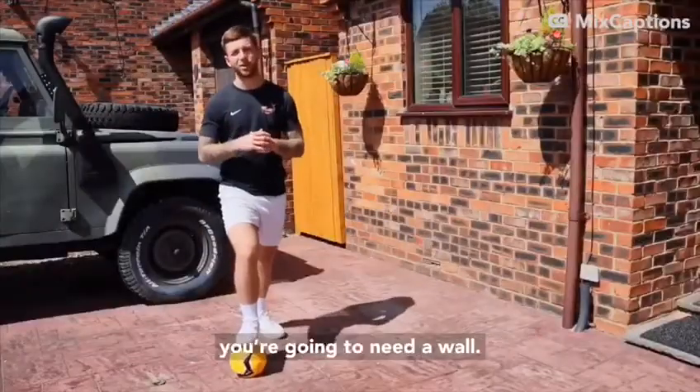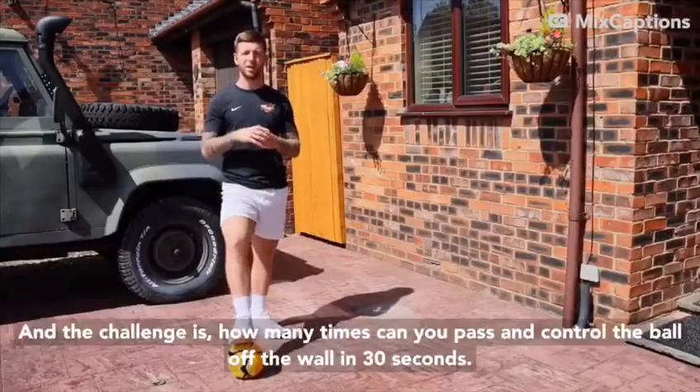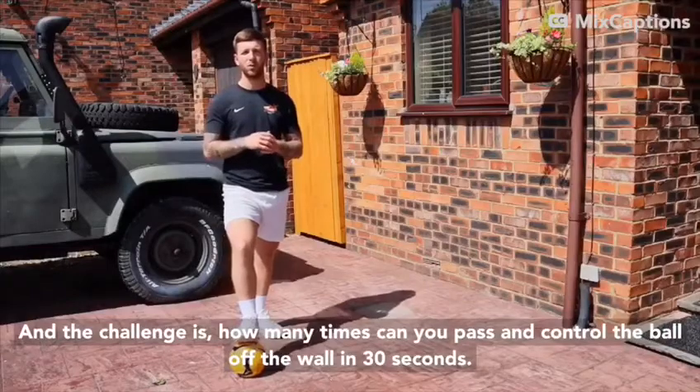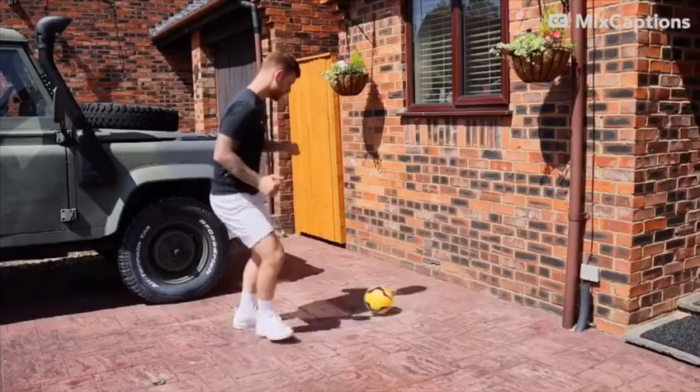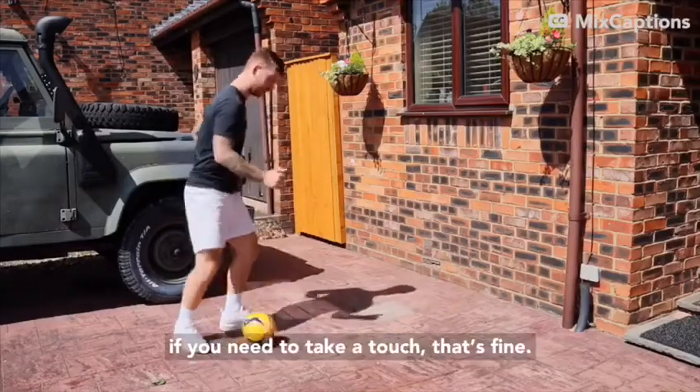For the final challenge this week, you're going to need a wall. The challenge is: how many times can you pass and control the ball off the wall in 30 seconds? I'll demonstrate — if you need to take a touch, that's fine.